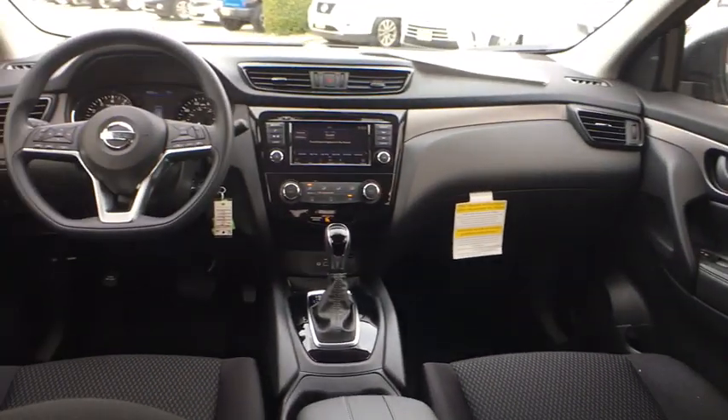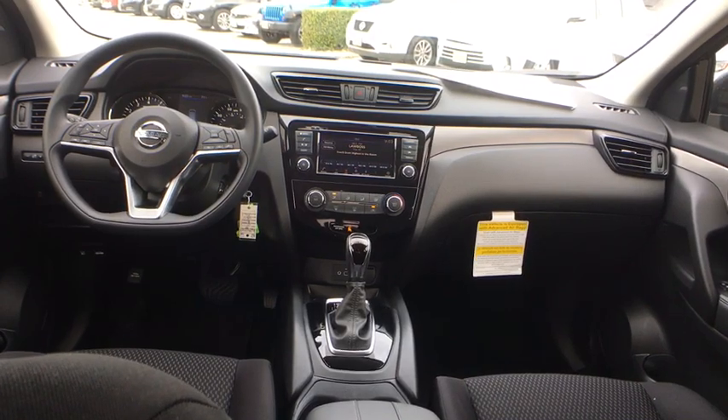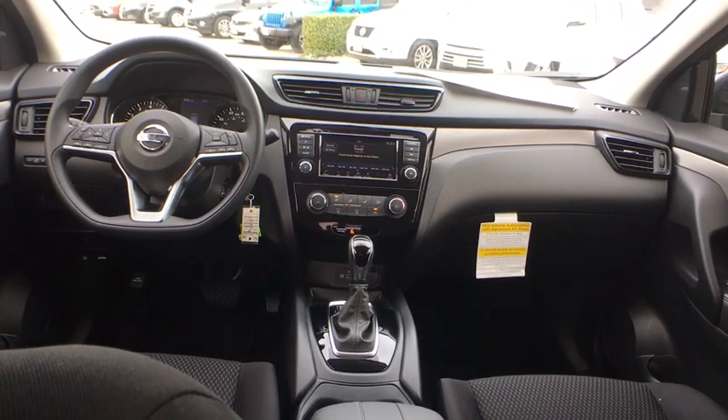Cruise control, AM-FM stereo radio, rear defrost, front-wheel drive, MP3 player, power door locks, CD player, passenger airbag, bucket seats.